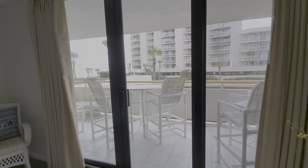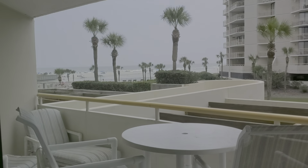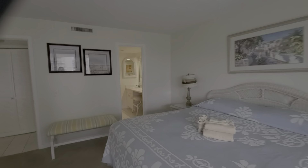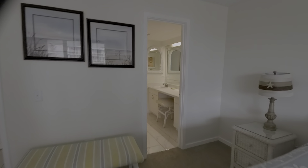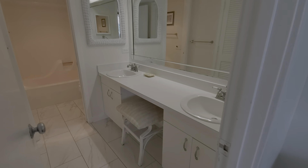One of the walls in the living room has been mirrored, which is nice because it reflects the view of the ocean, so as you walk into the living room you can see the ocean. It also brings in a lot of light.